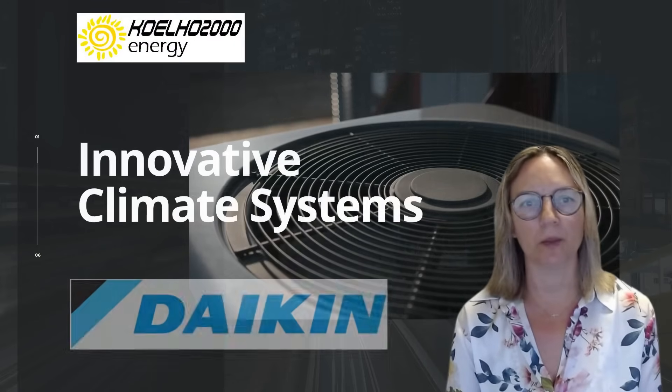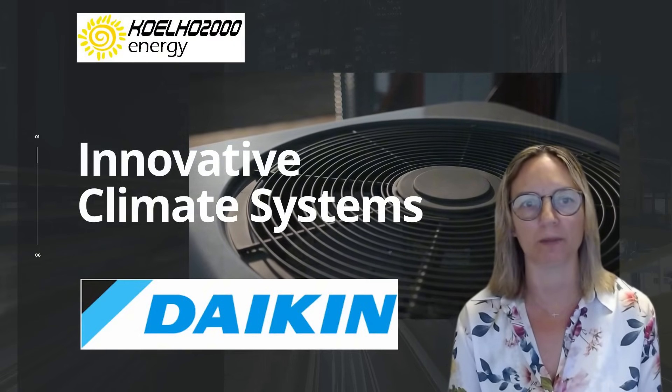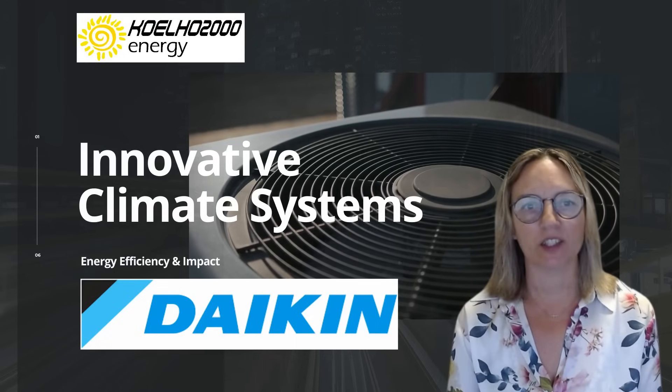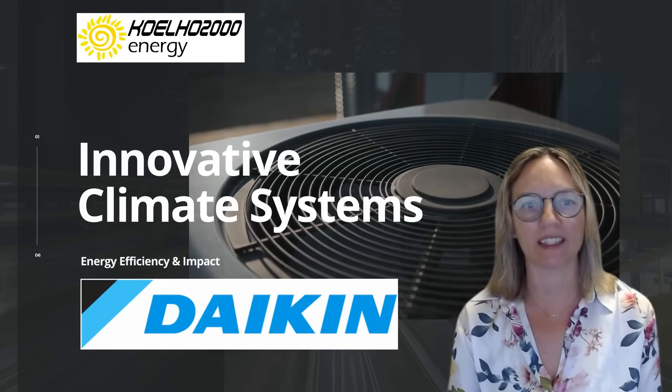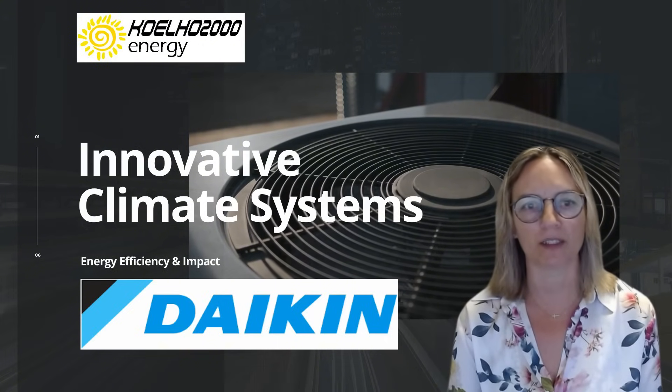Welcome to our podcast by Coelho Duas-Mille, exploring four Daikin innovative climate control systems applied to a single-family home in Grândola. We'll assess their energy efficiency, environmental impact, operational costs, and overall performance, providing insights for sustainable living.